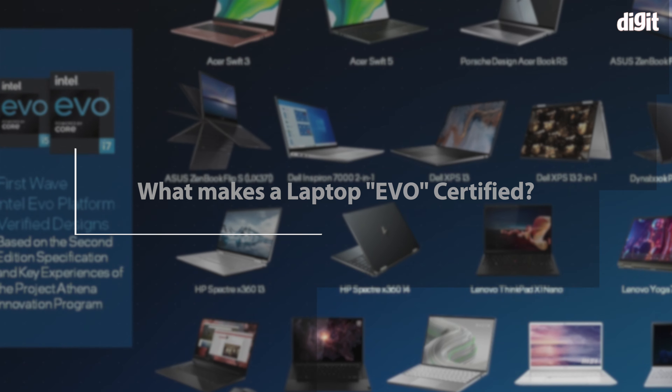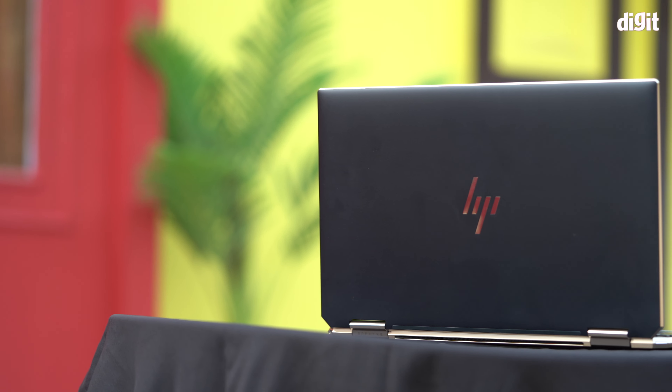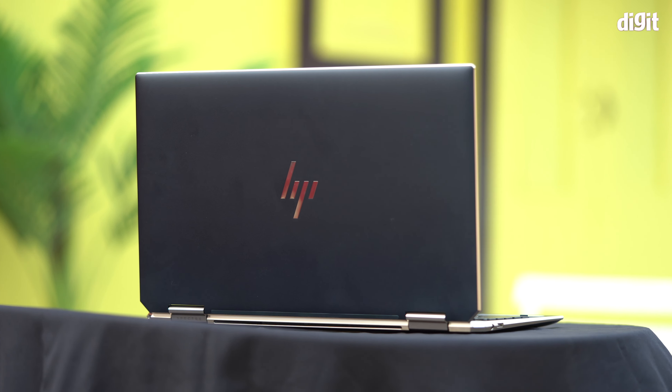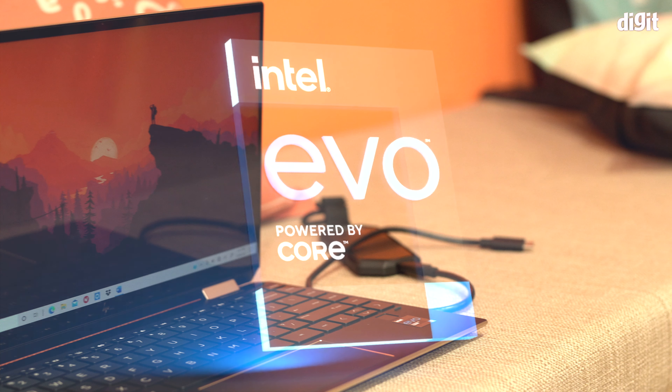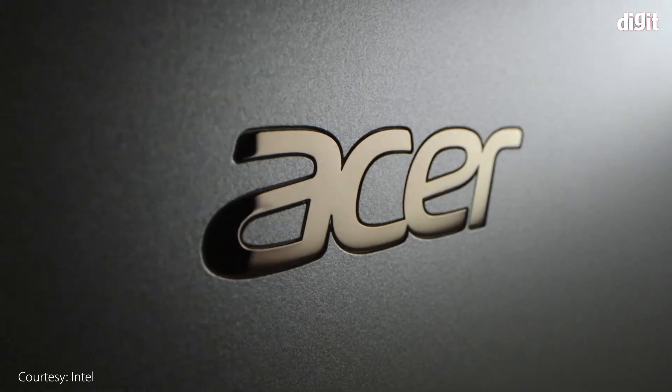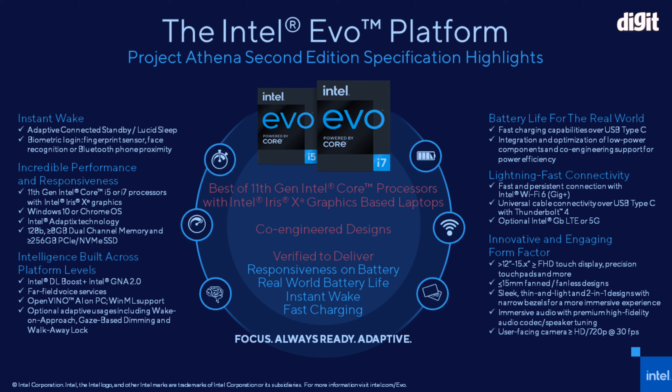So what exactly goes into making a laptop Evo certified? To walk through what Project Evo entails, we have the HP Spectre x360 — one of the first laptops in India with the Evo certification. There are a few others from Acer and Lenovo, but this is one of the first to land in our labs. Here are the minimum specs and features a laptop needs to be certified as Intel Evo.